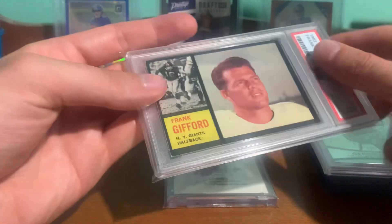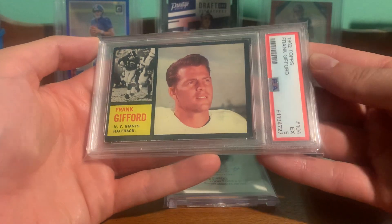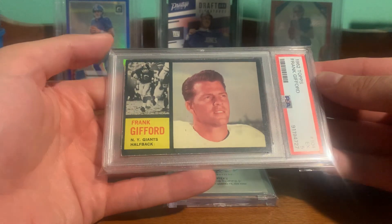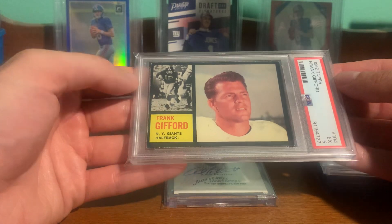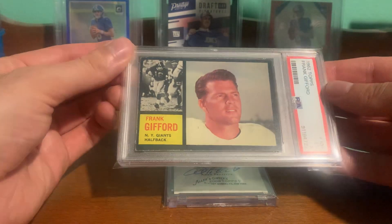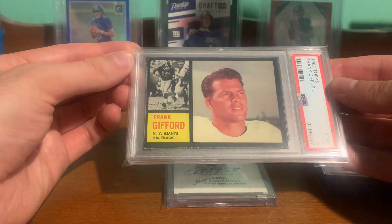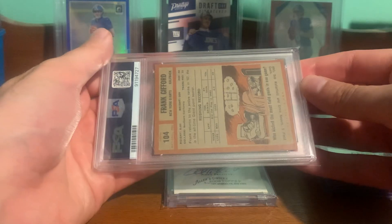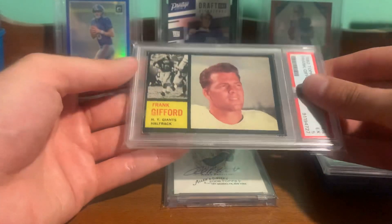This was the eBay purchase — a 1962 Frank Gifford, PSA 5. I'm working on the complete run and only need the '64. I thought this was pretty nice. It's tough with the black borders.